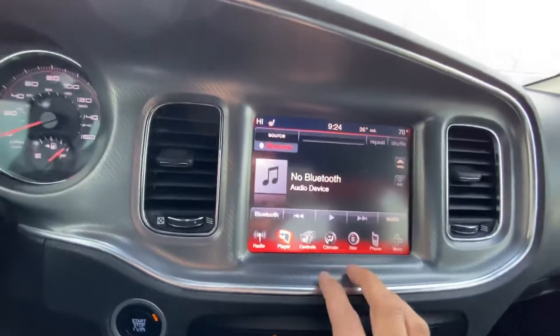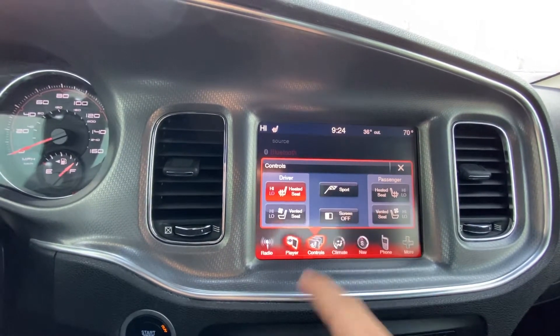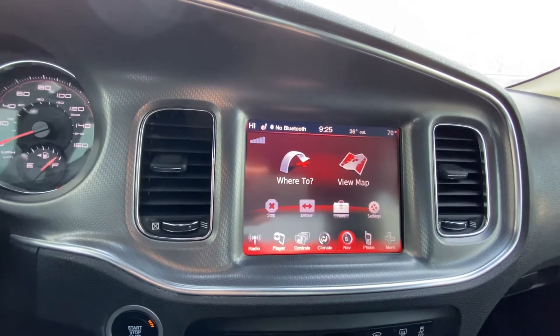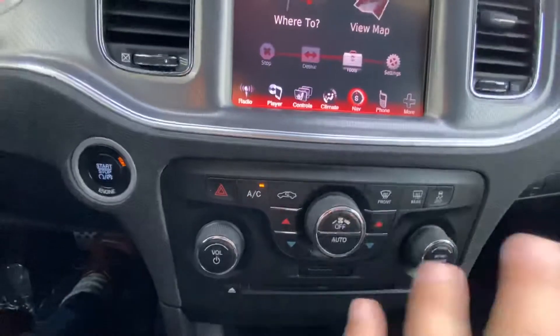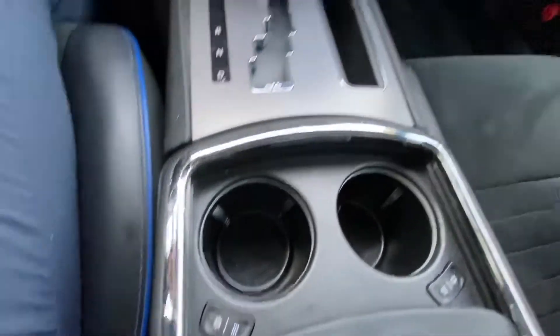Over here you're going to have your navigation as well as heated and cooled seats for both the driver and passenger. You have a sport mode of course. Here's your navigation, and it also has a backup camera. You have your climate control down here — those are the buttons for your climate control — and heated and cooled cup holders, which is very cool. I love the blue accents all over the inside of the car.